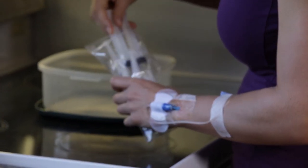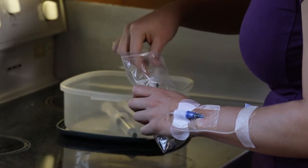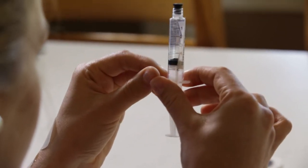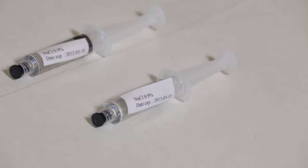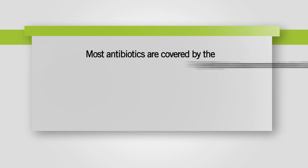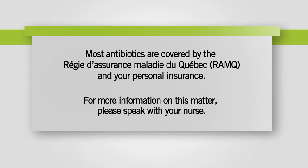The CHUS's pharmacy will provide you with the antibiotics and material needed for your treatment at home for the first 48 hours. Then your designated community pharmacy will take over and provide you with the antibiotics, saline solution syringes, alcohol swabs, and tape. You'll have to pick up these supplies unless you make arrangements for delivery with your pharmacy. Most antibiotics are covered by the Régie d'assurance maladie du Québec and your personal insurance. For more information on this matter, please speak with your nurse.